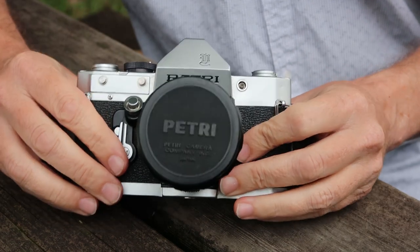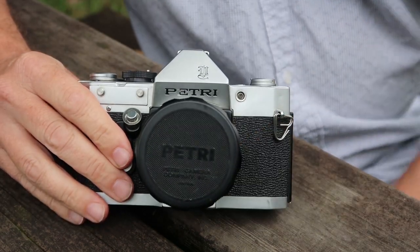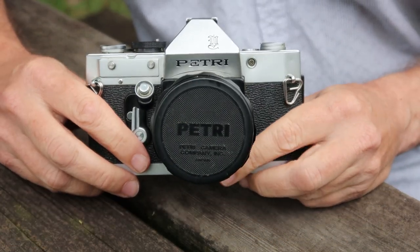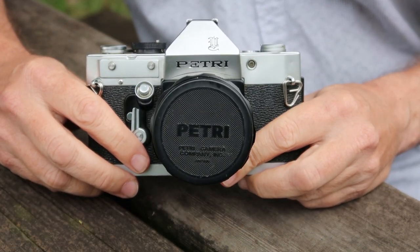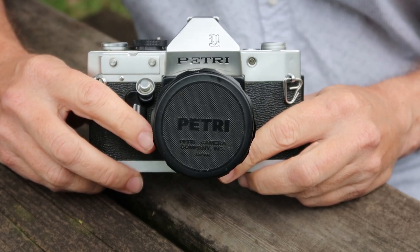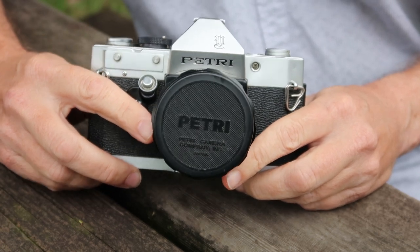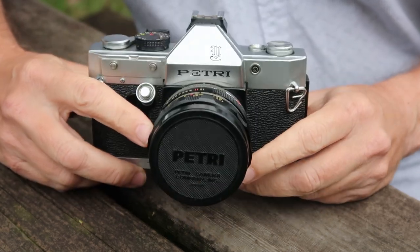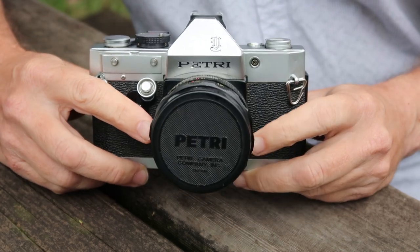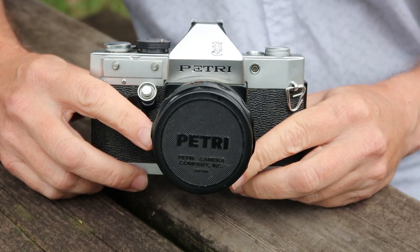Anyway, that's my review of the Petri V62 SLR camera. I'll be posting this camera for sale shortly in my Etsy and eBay stores — you can find links in the description below. I'll be doing more videos about vintage Japanese cameras in the near future, as well as about film photography and photography in Japan. If you're interested in seeing these videos, please subscribe. I hope you enjoyed the video and I hope you tune in again soon.